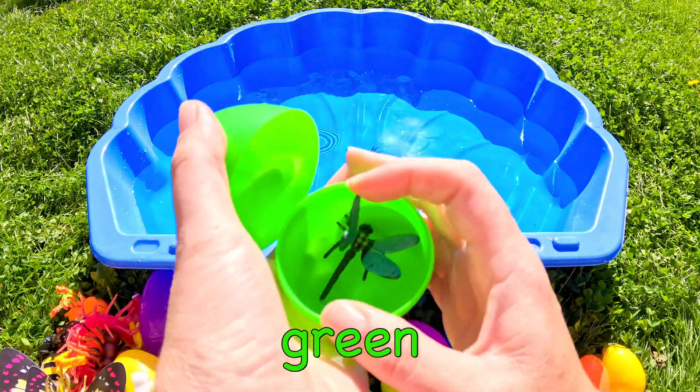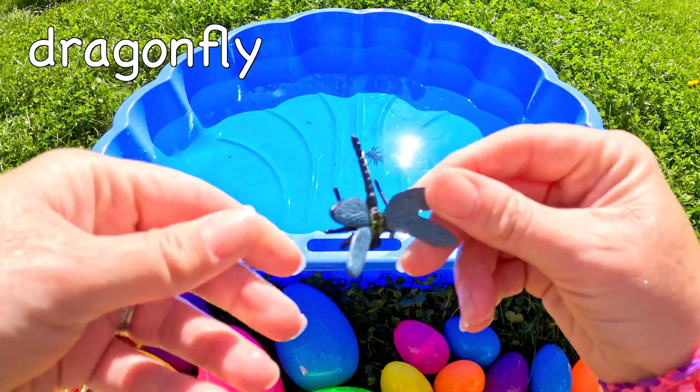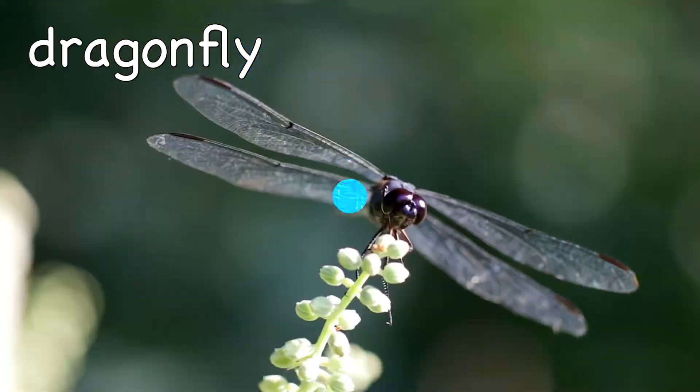What's in this green egg? Wow! It's a dragonfly! Dragonfly!